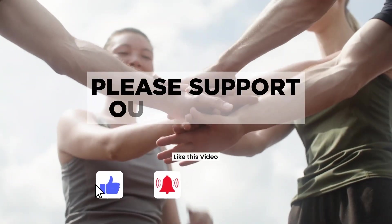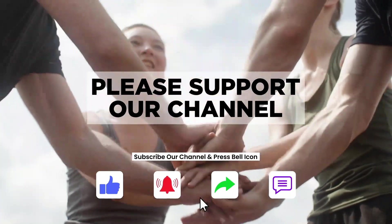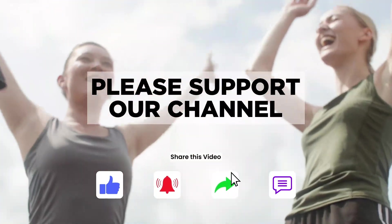If you like this video, please like and share it. Please support our channel. Thanks for watching Health Wisdom. We will meet you with a new update in the next video.